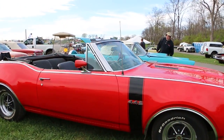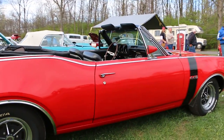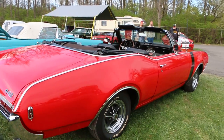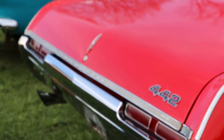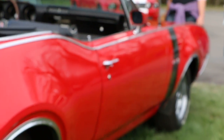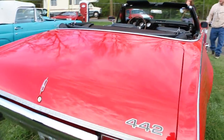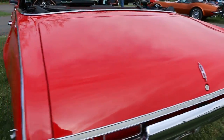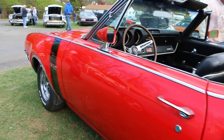It's got air conditioning, sport wheel, console, buckets, power top, power steering, power brakes, power windows — power everything. Beautiful paint, done about 15 years ago and still shows fantastic. Beautiful chrome and stainless. Drop the top and fit the whole family in there. Original metal, original floors, and it's got the right rallies on it.